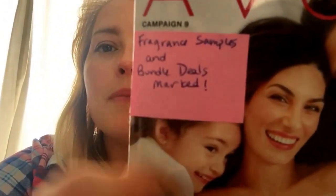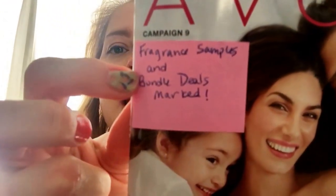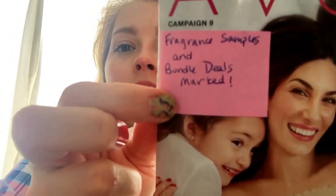As you can see, I put a little sticker in here and it says fragrant samples and bundle deals are folded — I have the page folded down. I am going to print some labels off; I just don't have any right now, and I wanted to get these passed out because the new campaign started yesterday and I wanted to have some ready to go.